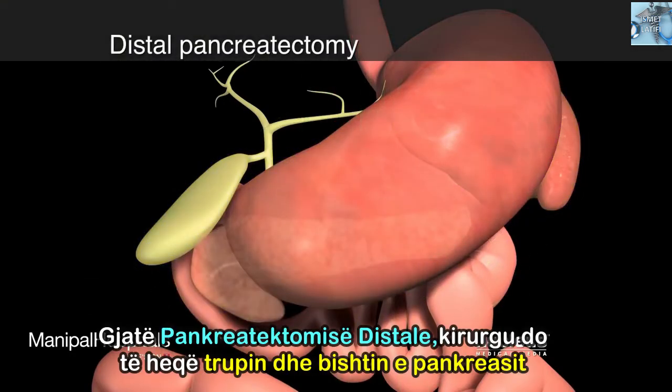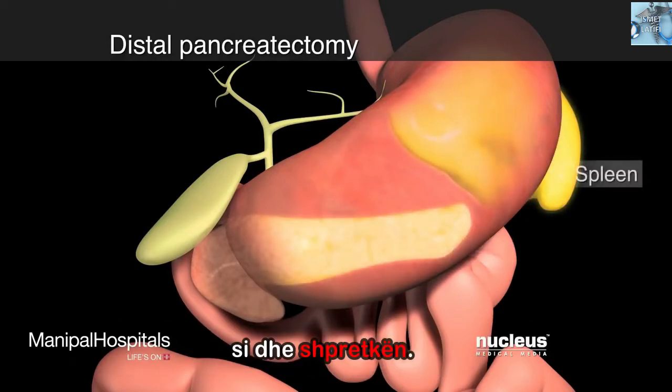During a distal pancreatectomy, your surgeon will remove the body and tail of the pancreas, as well as your spleen.